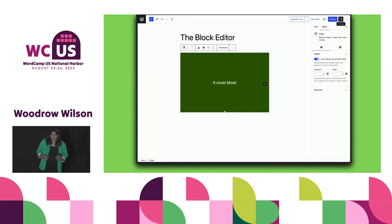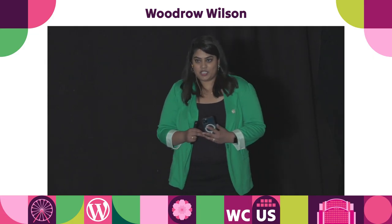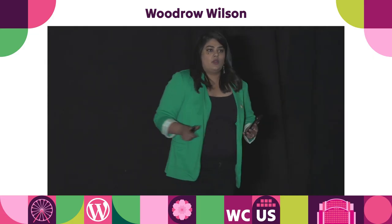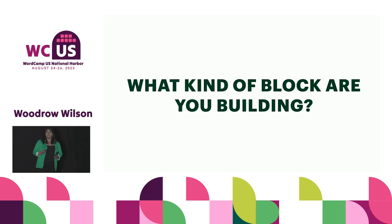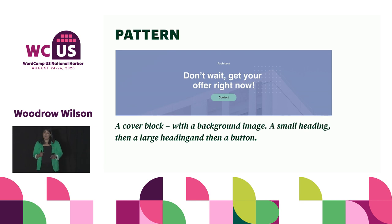Once you understand how the block editor works, keep that in mind as the foundation. Now, whenever I talk about this and ask what the next consideration is, people immediately say 'What kind of block are you going to build?' No, not quite. You might not necessarily have to build a block in order to create a good editing experience. Broadly speaking, there are four options you can mix and match in the block editor to create a good editing experience. The first one is a pattern.